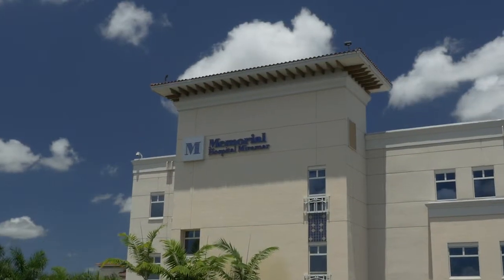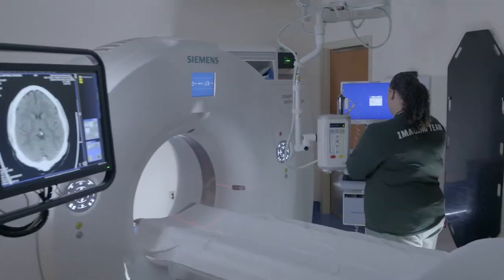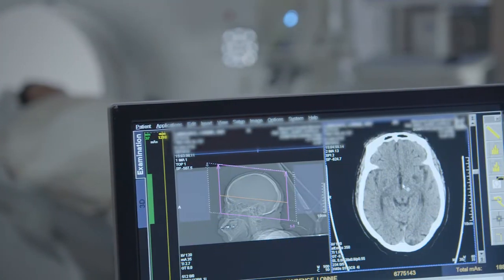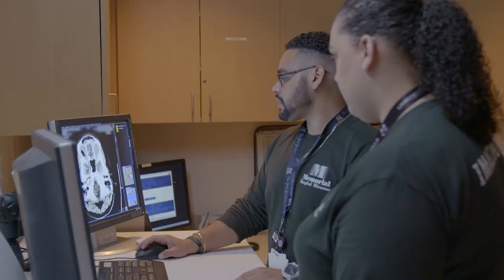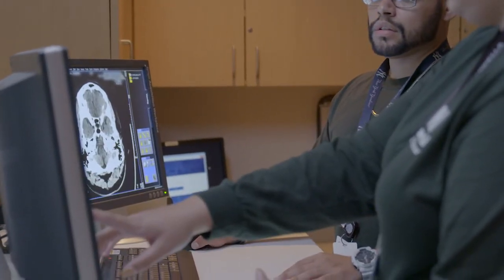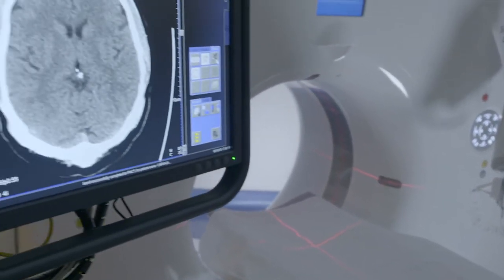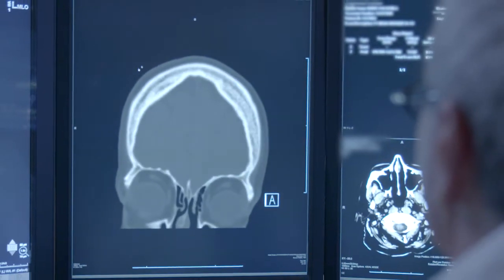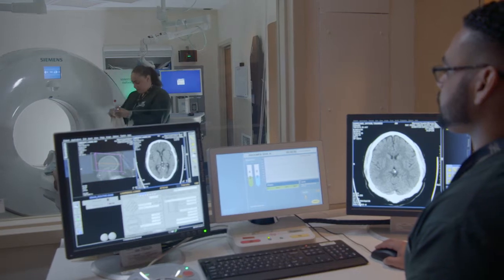Memorial Healthcare System is dedicated to the health and safety of our patients. Low-dose CT scanning is just one more example. A traditional computerized tomography, or CT scan, combines a series of X-ray images taken from different angles around your head and uses computer processing to create cross-sectional images that provide detailed information about your brain tissue and brain structures. Our low-dose CT scans use less radiation than standard CT scans and provide the same high-quality images.